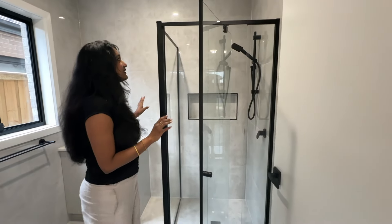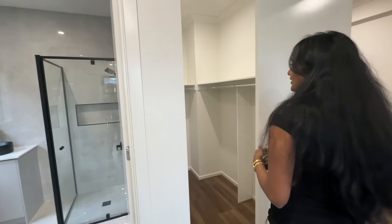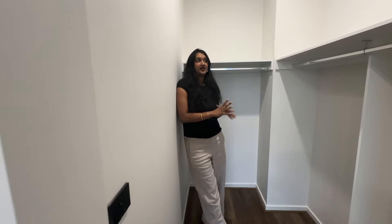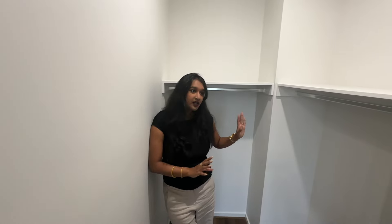This is the guest washroom and to the other side we have a walking wardrobe for the guests. This is pretty basic - we got the hanging rail and one shelf. This is what they provide basically. We thought about an upgrade to add drawers, but we thought we can put some different shelves with separate carpenters later. So we've just opted for the basic thing, and that's our guest bedroom.